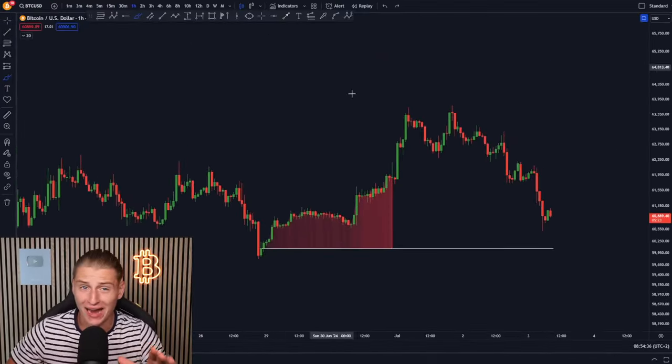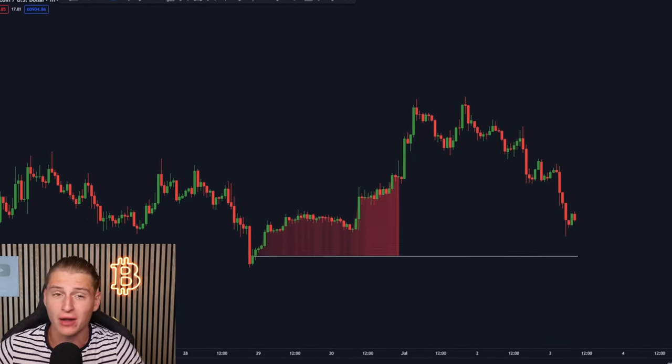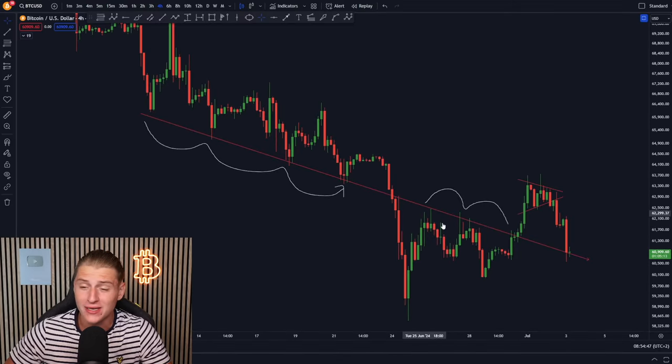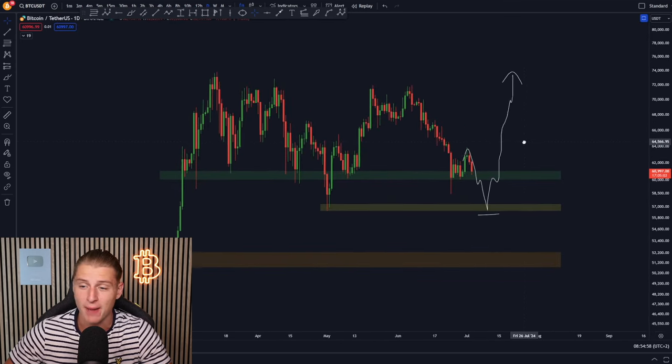Bitcoin is starting to dump ever so slightly and potentially is about to be filling up that CME gap I have talked about for the last couple of days. In this video I'm going to be discussing the most important support lines which are currently trading below us, the most important support and resistance charts, and my expectation for what is going to be happening next for Bitcoin.